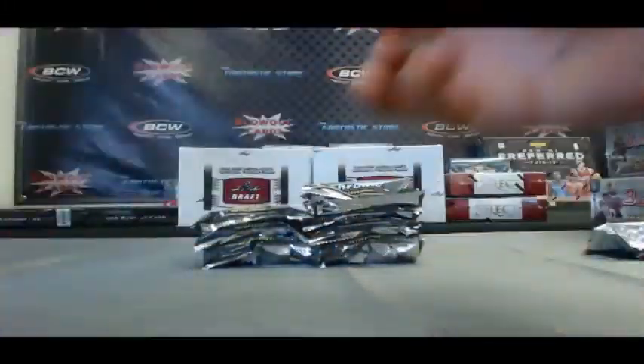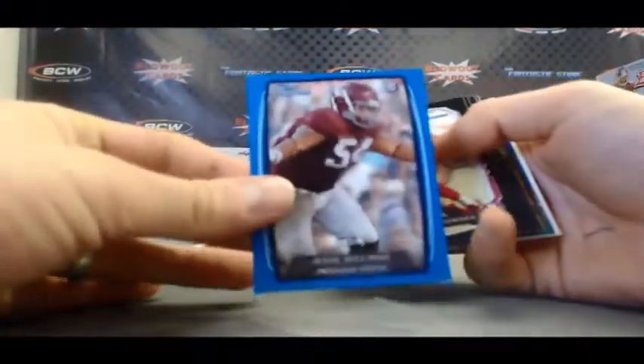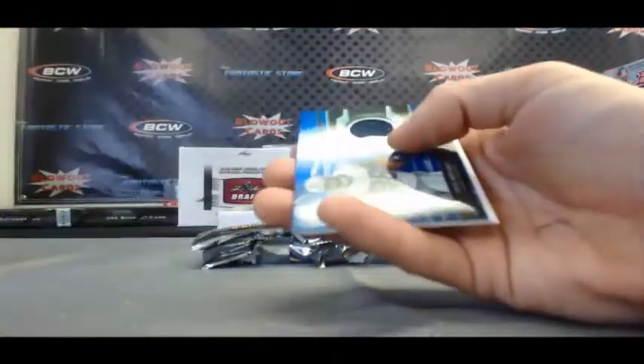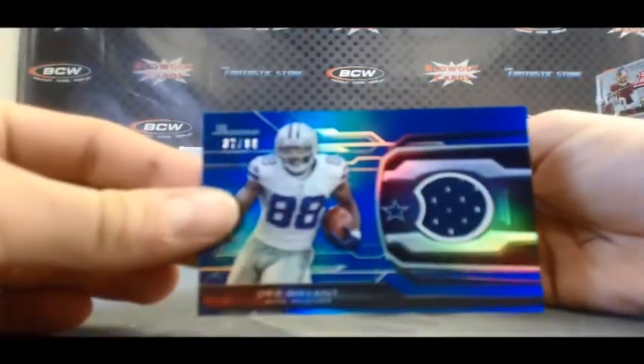Dominick and Sue, silver. Jesse Williams, paper blue, $2.49. We got a blue — oh it's a jersey, excuse me. I thought it was a blue refractor. It is a blue refractor, but I thought it was ink. Des Bryant $37.99, jersey.